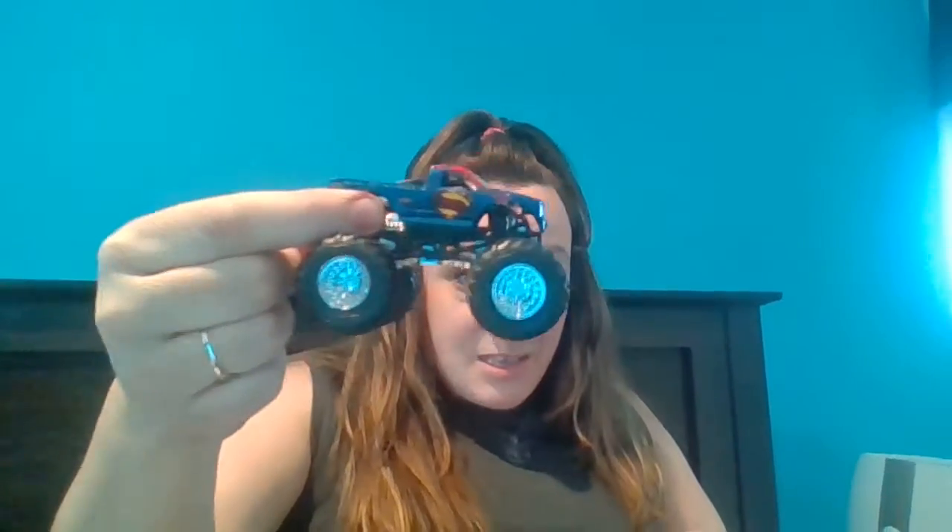I think the kids would like this one. Who's this? Can you see the S on it? S for Superman, right? It's a Superman monster truck. I love this.